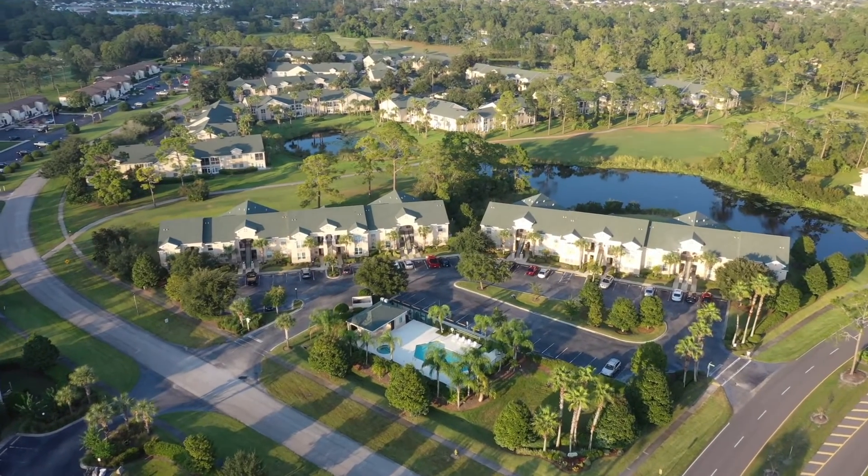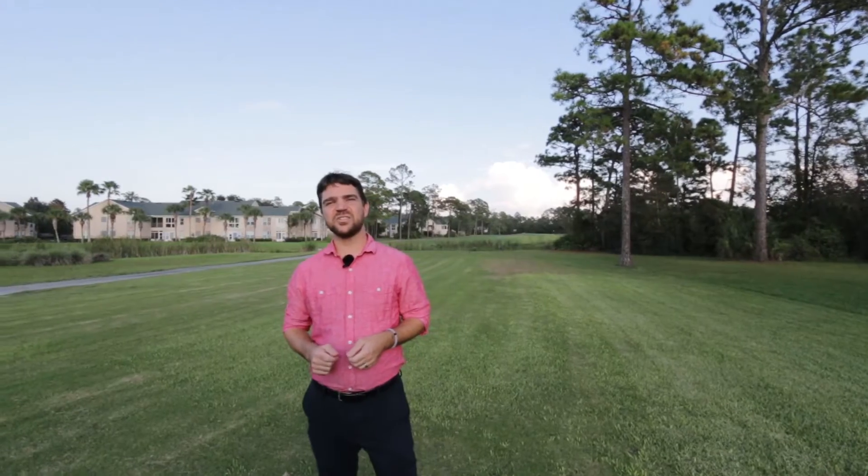Not only does this condo have a great location right next to the St. Augustine Shores Golf Club, but it is close to shopping right up the road, plus a 15-minute drive to historic downtown.